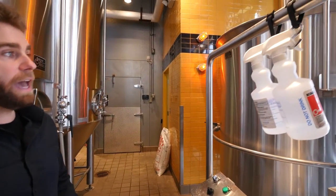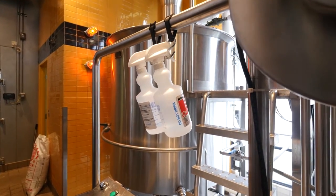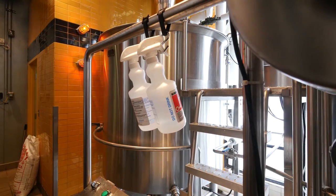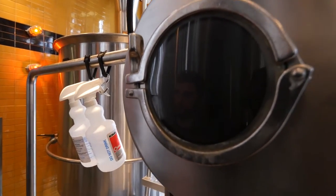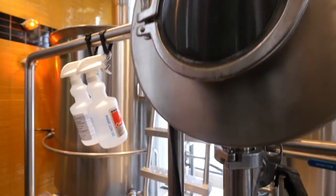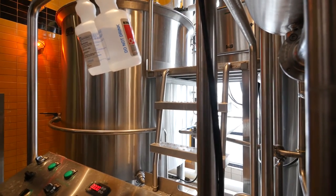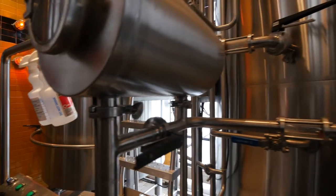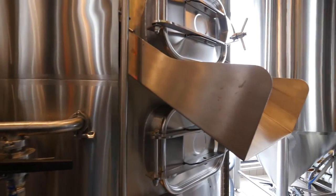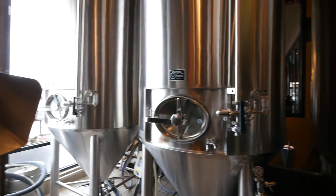Then we add hops and boil that pre-beer substance, which is actually called wort — W-O-R-T — and that sterilizes it. It also allows an agent called alpha acids inside the hops to convert to isomerized alpha acids, which is what gives beer its bitterness. Bitterness in beer and hop flavor are different: if you want the beer to taste like the hops smell, you add those after the boil. If you want the beer to be bitter from hops, you add those at the beginning of the boil.